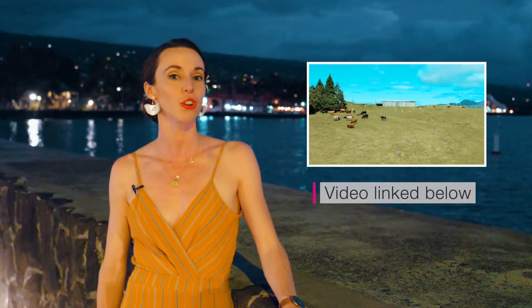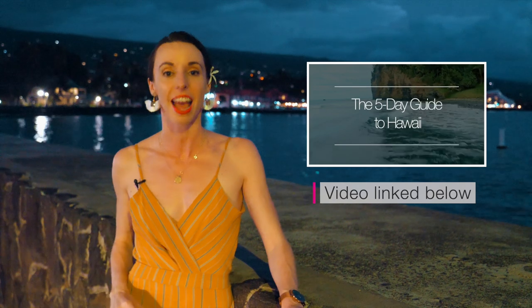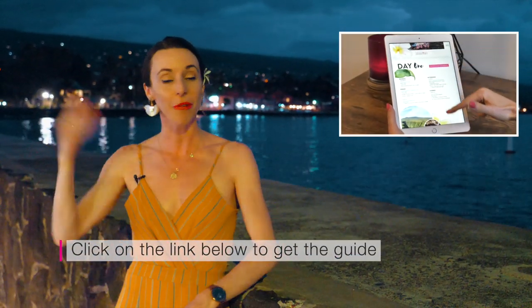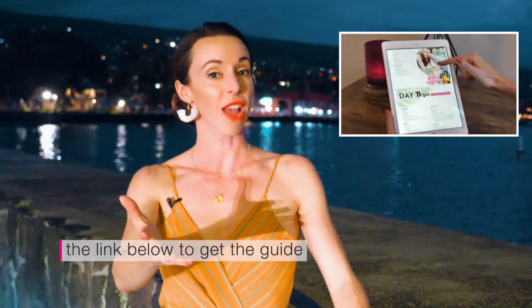Mahalo for watching. If you liked this video, remember to check out the complimentary video where I show you how to have the perfect five-day vacation here on the island of Hawaii. You can get the printable itinerary to bring along with you so you can plan with ease. Remember to watch my other travel videos and I will see you next time.